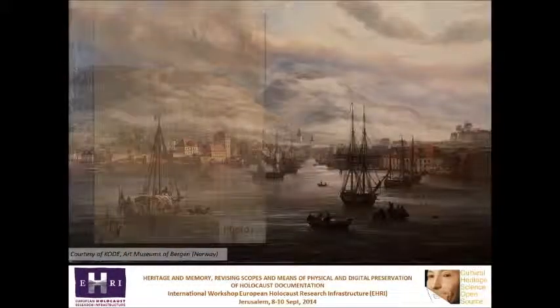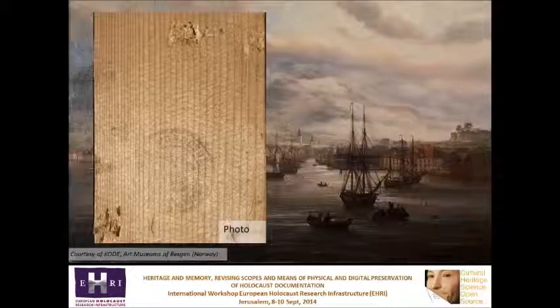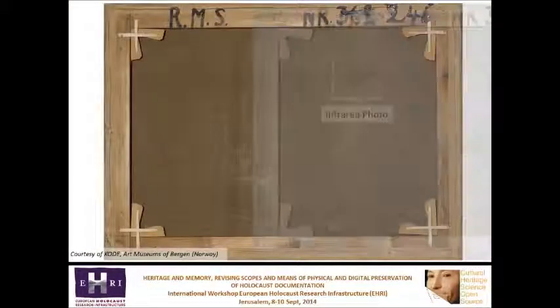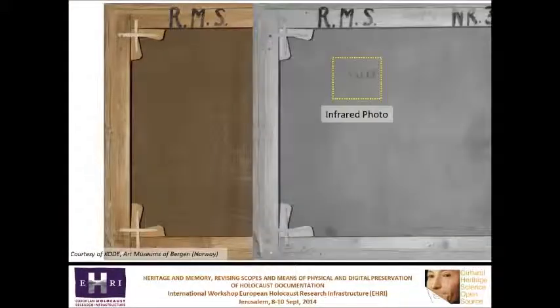The painting has a print on the frame. It can be properly read only in the ultraviolet photo. This canvas doesn't seem to bear any information, but the infrared photo reveals the stamp of the manufacturer.